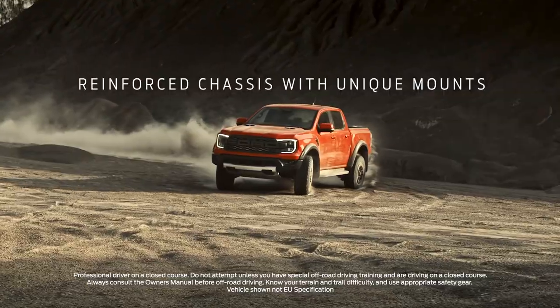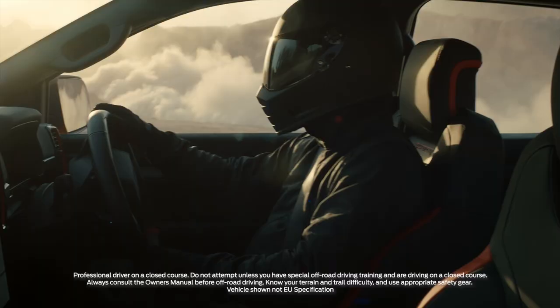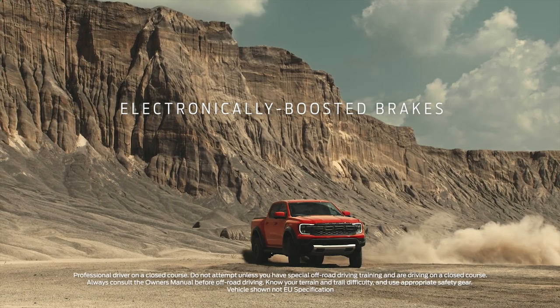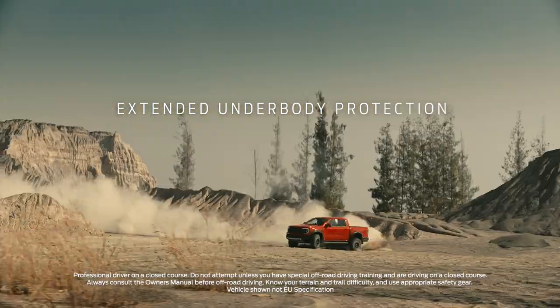So no wonder it's also got a reinforced chassis with unique suspension mounts. It also has more responsive braking with an electronic brake booster and a high-strength steel bash plate nearly twice the size of a standard Ranger.